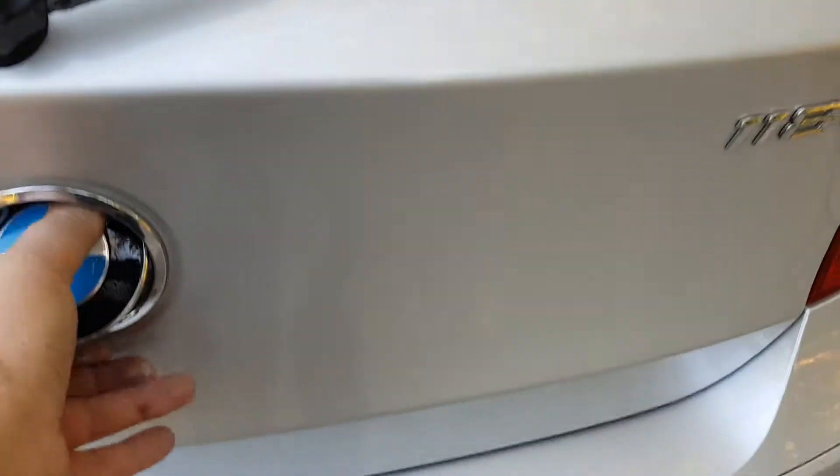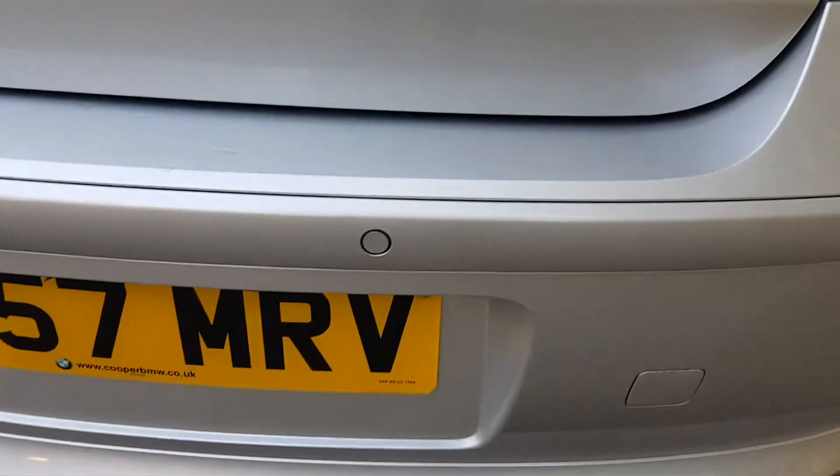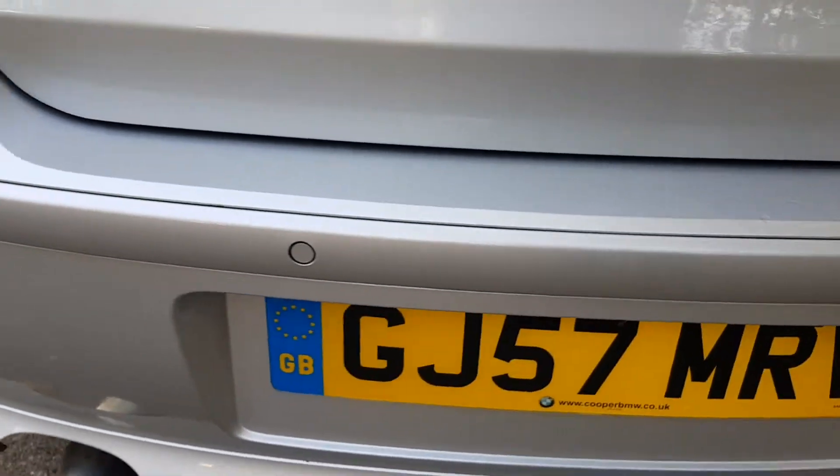Showing you the boot area — you've got a really nice BMW load liner in there with the BMW logo. The locking wheel nut key is in that little corner. You've got split-folding 60/40 rear seats and rear parking sensors — you can see them and they're all working fine.